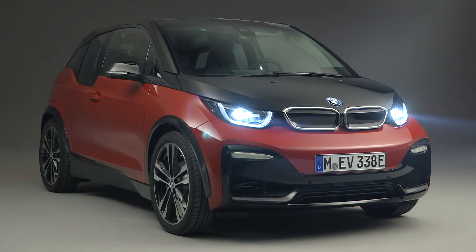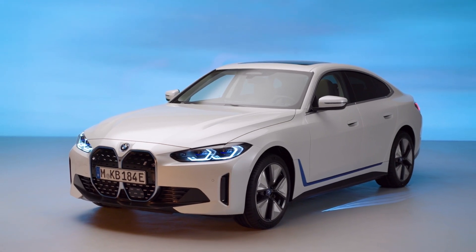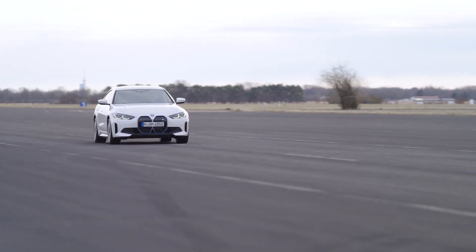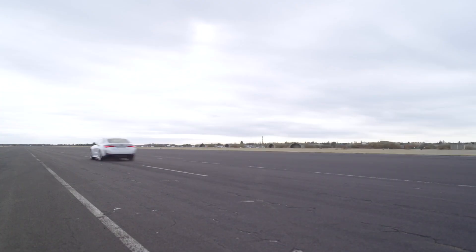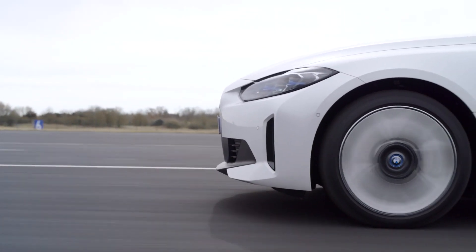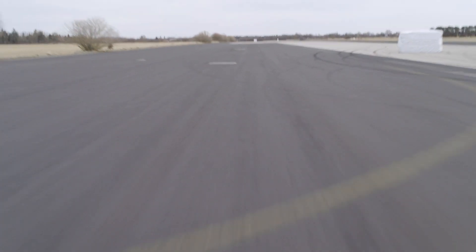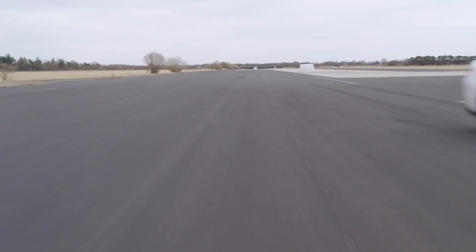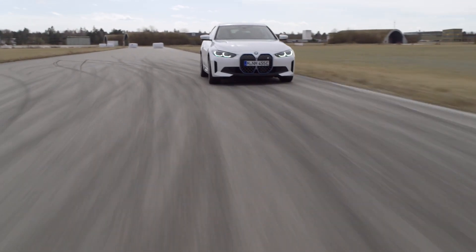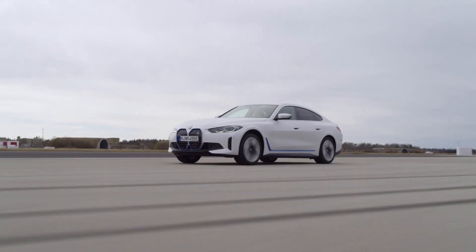First there was the i3, then the i8, and now there's this — the all-new BMW i4. It's essentially an electric version of what would be the new, yet currently unreleased, 4 Series Grand Coupe, taking design cues from the company's controversially styled 4 Series Coupe and giving it an extra set of doors. It's one of the German marque's most important cars of the year, and we've put together a list of five things you need to know about the electric 4-door coupe.